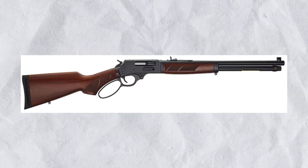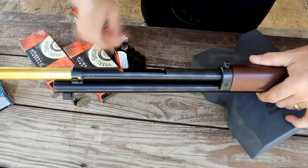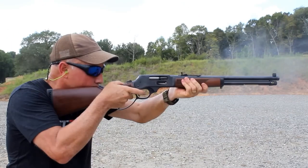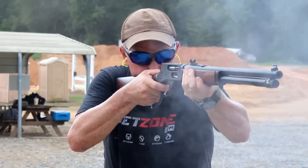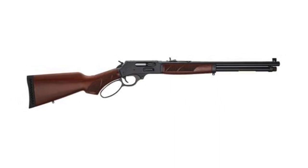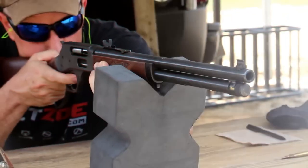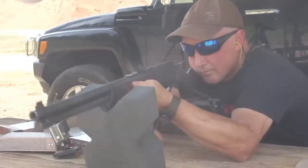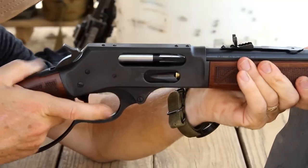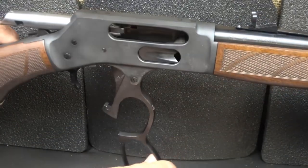Number 5: SportsSouth LLC Henry Lever-Action .45-70. The Henry lever-action rifle in .45-70 is a classic and highly reliable rifle. It is a powerful and versatile rifle ideal for hunting large game such as elk, bear, and moose. The rifle features a beautiful American walnut stock, a blued steel barrel, and a highly polished brass receiver. The lever-action is smooth and easy to operate, providing excellent control and handling, and the rifle is accurate due to its precision barrel and adjustable sights.